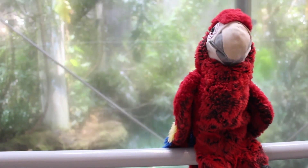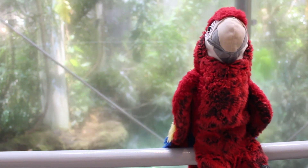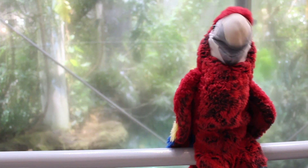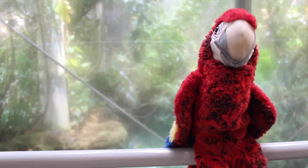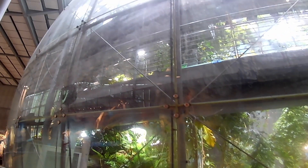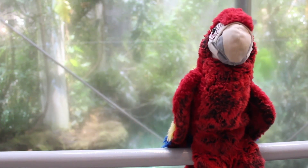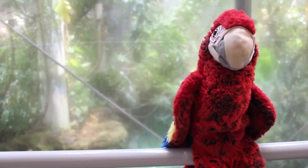Hello friends! Welcome to the California Academy of Sciences. My name is Scarlett Macaw and I live in tropical rainforests like the one behind me. Today I'll be your guide as we tour this special rainforest habitat. There's a lot to discover and many friends to meet, so what are we waiting for? Let's go!